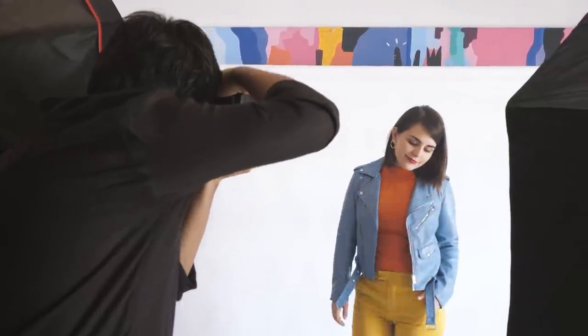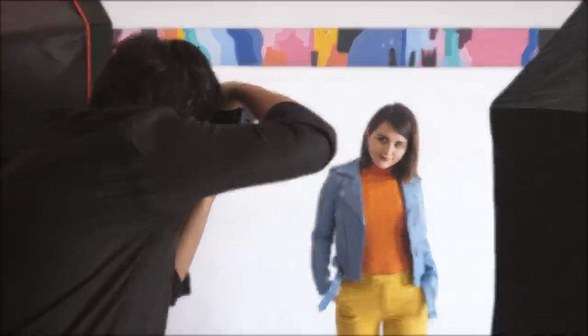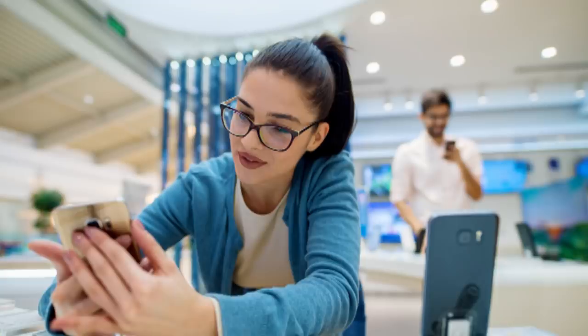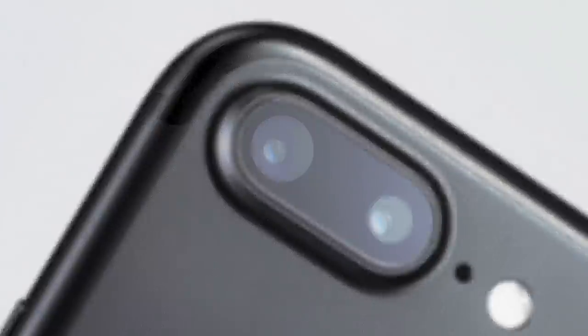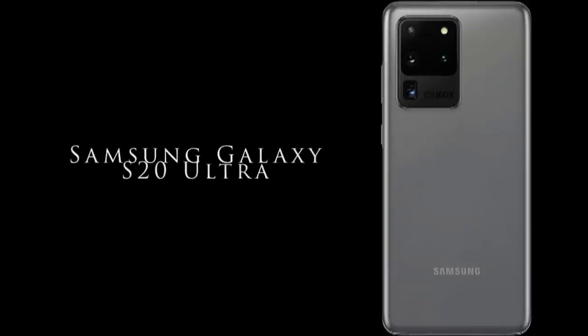Nowadays people prioritize photography and the quality of their pictures. Customers prefer to make smart purchases in phones that carry high-quality cameras. Here are the top five high-quality zooming camera phones.